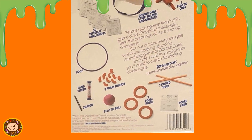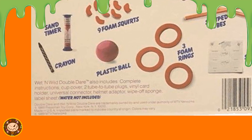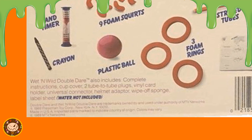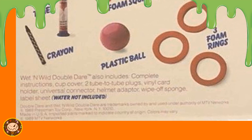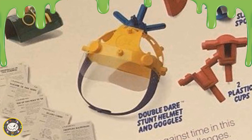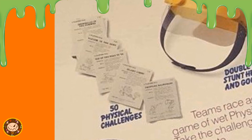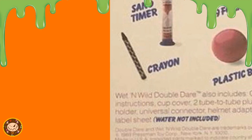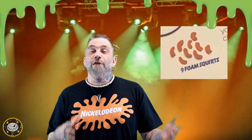If you look really close at the bottom left of the right side of this box, it says Wet and Wild Double Dare also includes complete instructions, cup cover, two tube-to-tube plugs, vinyl card holder, universal connector, helmet adapter, and wipe-off sponge label sheet. Water not included. It comes with a Double Dare pump hydrant — so a fancy messy squirt gun — the Double Dare stunt helmet and goggles, a sneaker mallet, two slime spools, two plastic cups, fifty physical challenges, a hoop, a 60-second timer, a crayon, a plastic ball, three foam rings. This is starting to sound like that 12 days holiday song. A scorecard, striped tubes, and nine foam squirts.